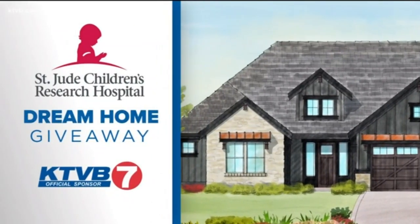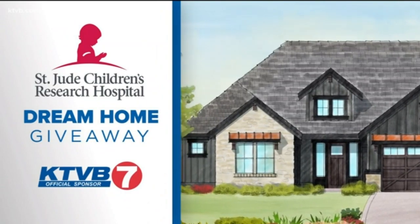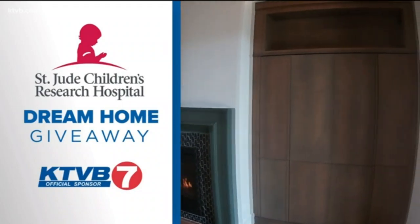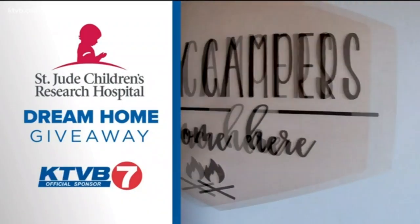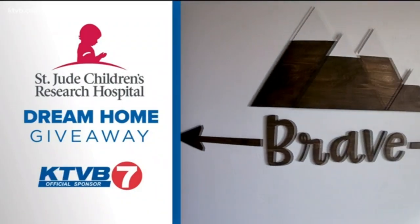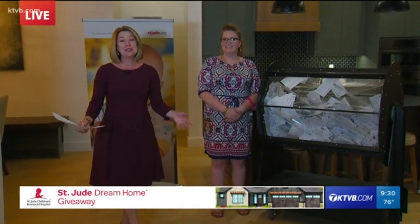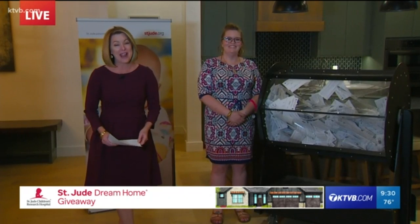You are watching a KTVB News Group special presentation, the 2020 St. Jude Dream Home Giveaway. Welcome to the St. Jude Dream Home Giveaway. I'm Kim Fields.